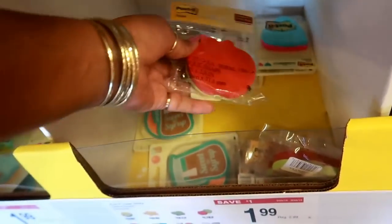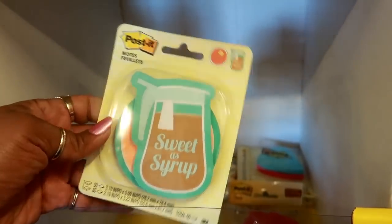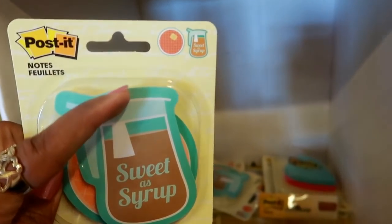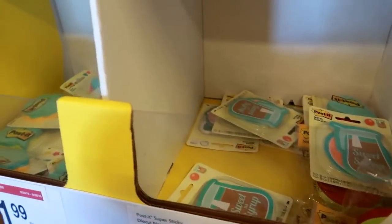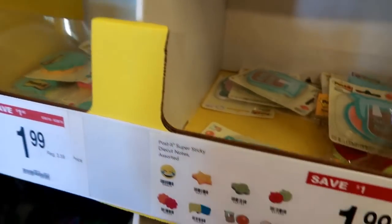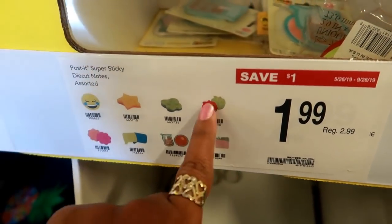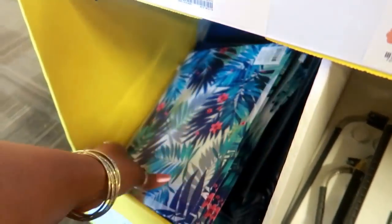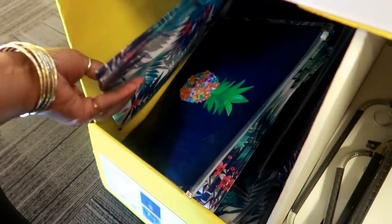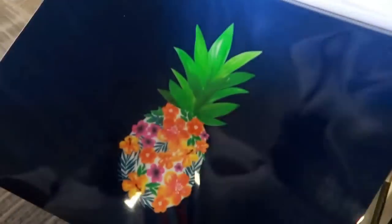Apple post-it notes — these are $1.99. Look at this one: 'Sweetest Syrup,' and it comes with a pancake in there too. They've got the Sweetest Syrup, the flowers, and apples. Here are some zipper envelopes for $1.99 — this one has a cute pineapple on it.